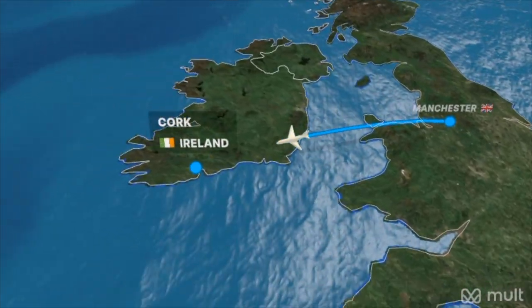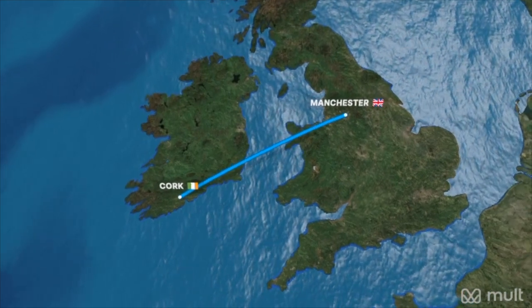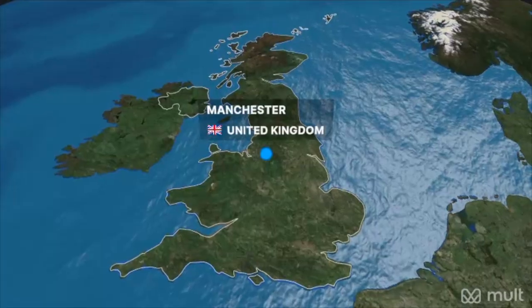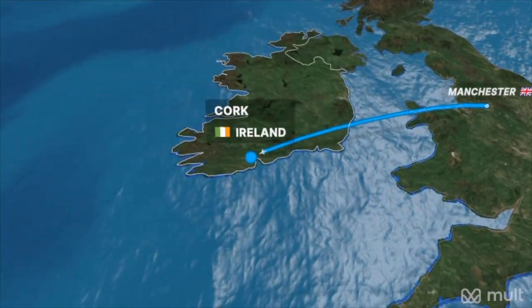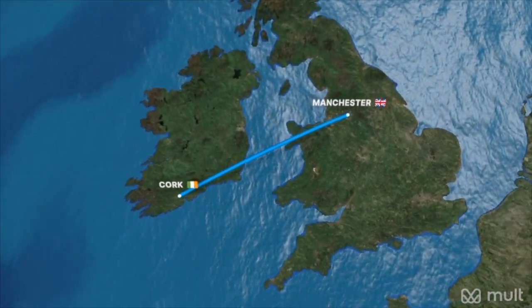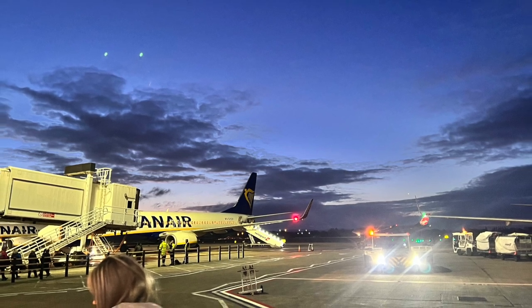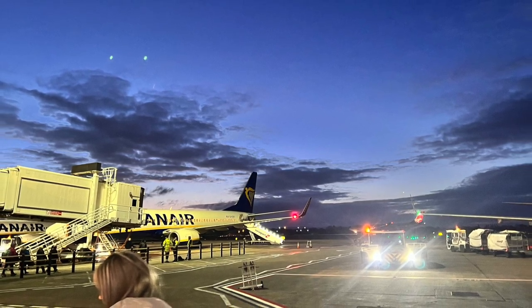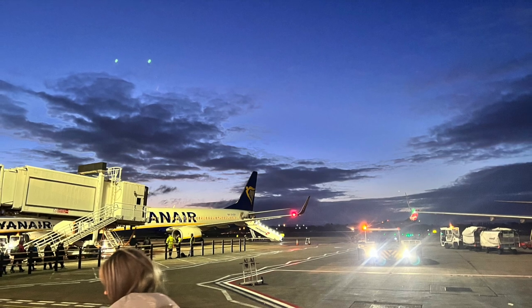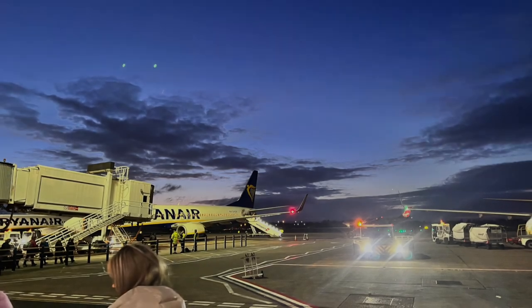Hello and welcome to another flight review video with Non-Stop Travels with Ash. Today's flight is a relatively short hop with Ryanair from Manchester, England to Cork, which is in the west of Ireland. Today's flight time was about 48 minutes and the plane was a 10-year-old Boeing 737-800, registration Echo India Echo X-ray Foxtrot. So let's jump right in.